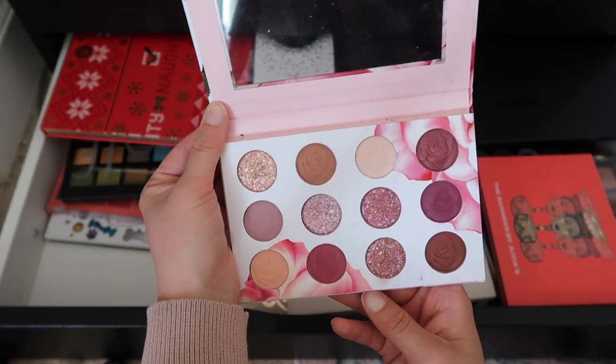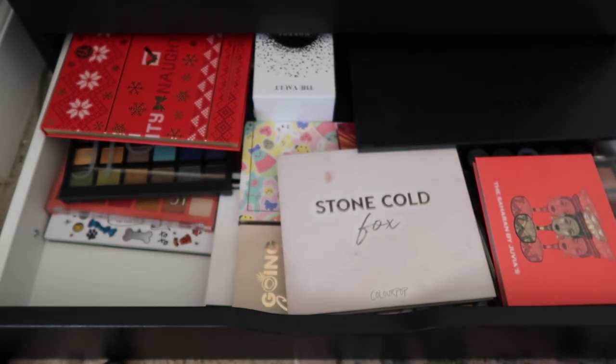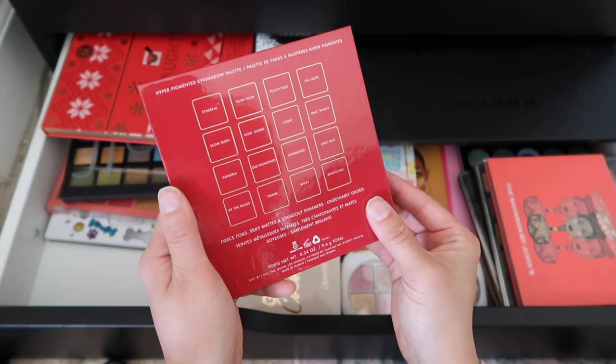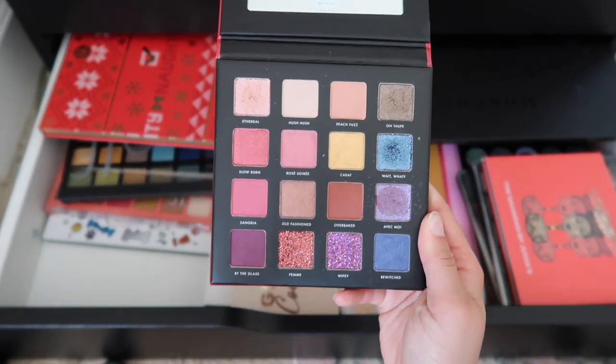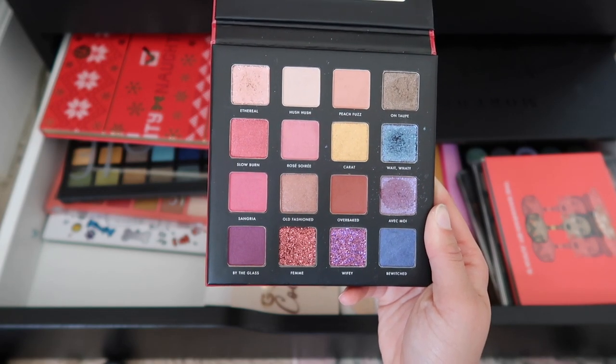I am going to completely get rid of the Physician's Formula Rose All Play palette. I've used this maybe once, it really doesn't appeal to me, and the one time I used it I wasn't into the quality. Here is a palette I've never used — this is the Milani — do you see how pretty that is? I've never used it and I just don't think I'm ever gonna need it for a video, so I'm going to give this one away.